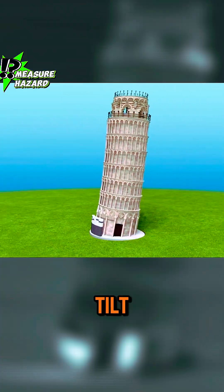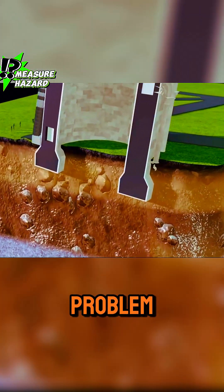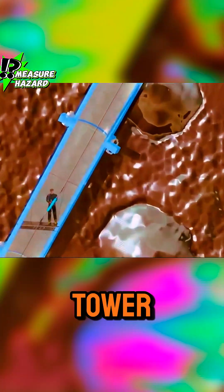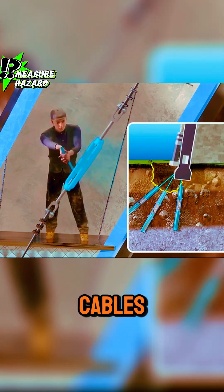This method slightly reduced the tilt, but it affected the tower's aesthetic appeal. To solve this problem, engineers dug several 40-meter-deep tunnels on one side of the tower and connected the foundation to the bottom of the tunnels with steel cables.